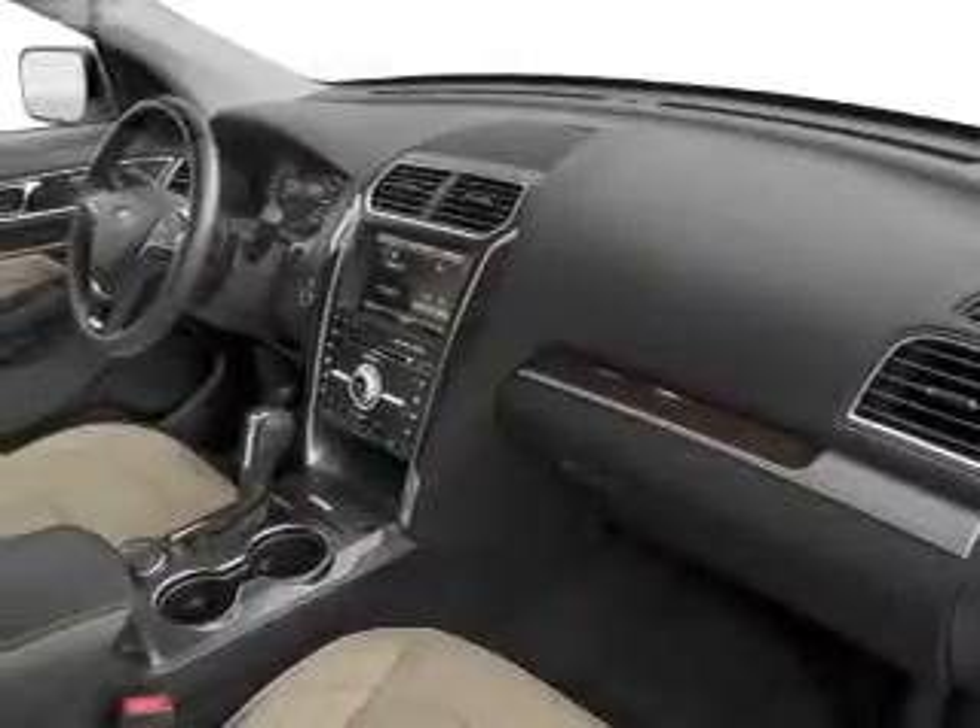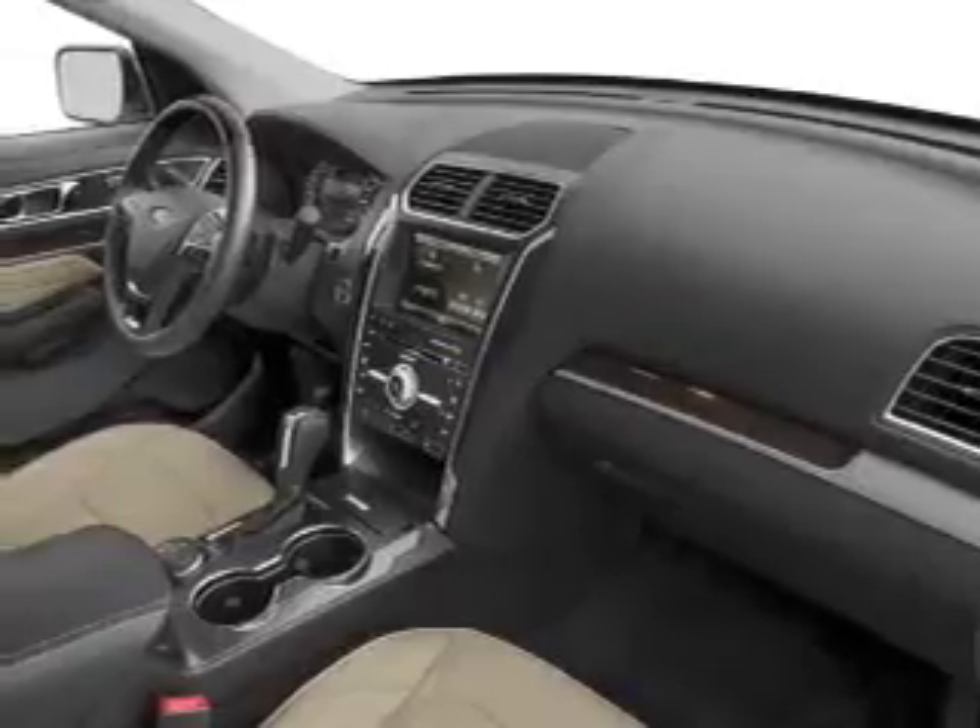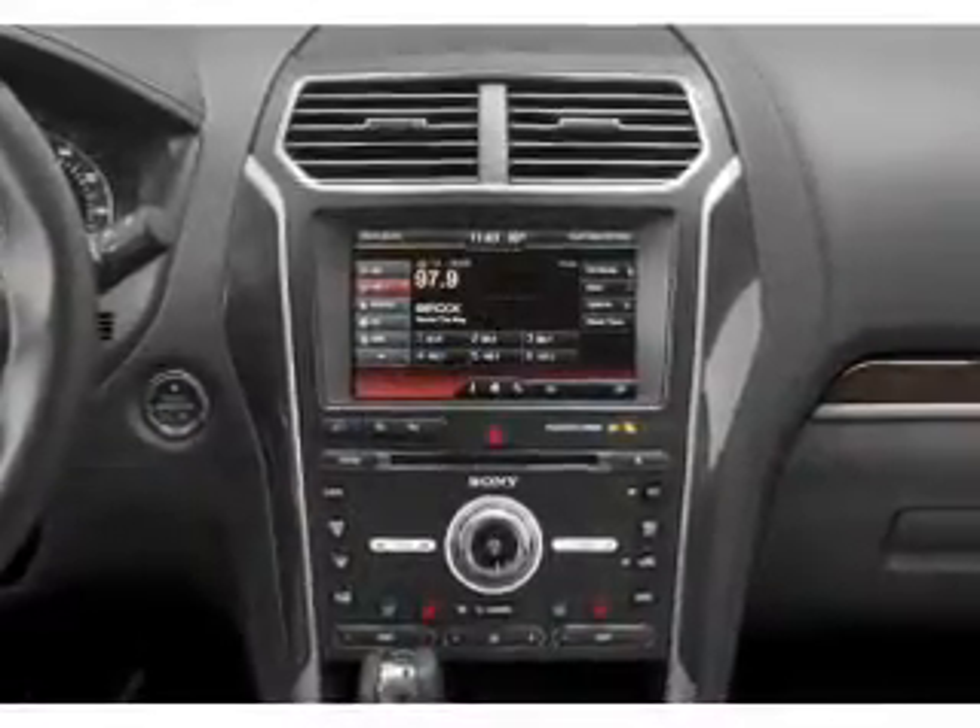Traction control, stability control, a passenger airbag, low tire pressure warning — great quality at a great price.